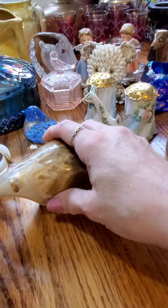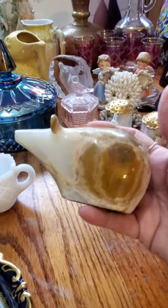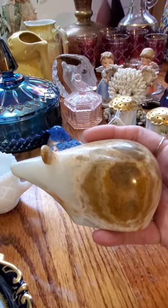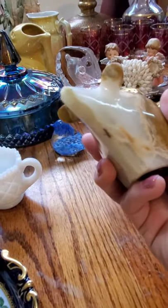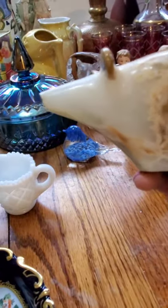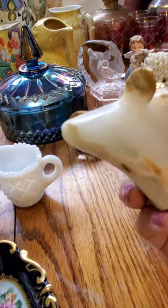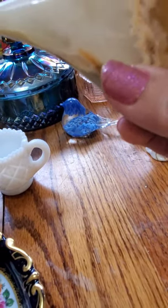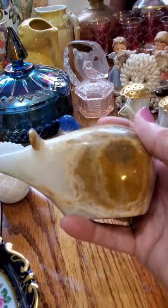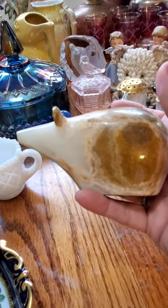The last thing on my table is this lovely carved figure. We just can't figure out what it is — I thought maybe it was a stylized polar bear, but it has a really long snout. At first I thought maybe it was an anteater that was broken, but no, that's exactly where it's supposed to be. So we're not sure. If you have any idea what this animal might be, leave me a comment below.